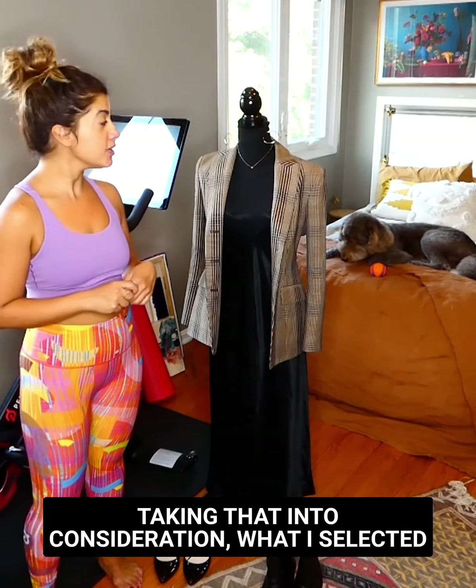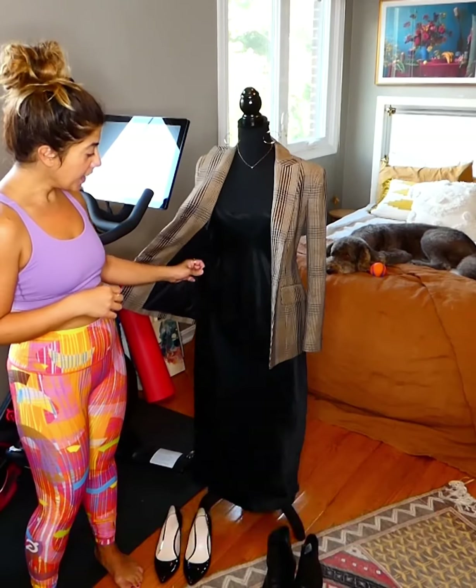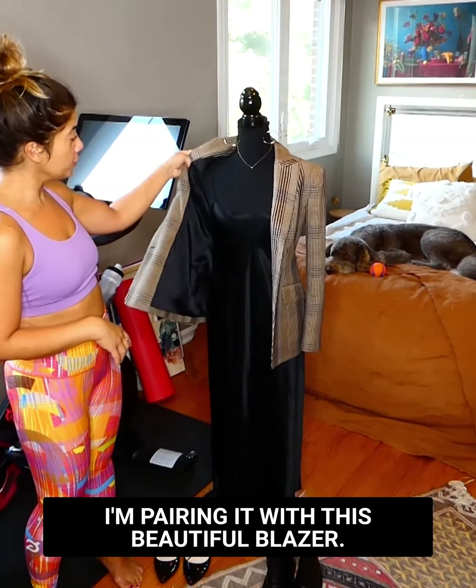So taking that into consideration, what I've selected to wear today is this beautiful slip dress. It's comfortable, it's not super tight so that it's breathable, and I'm pairing it with this beautiful blazer.